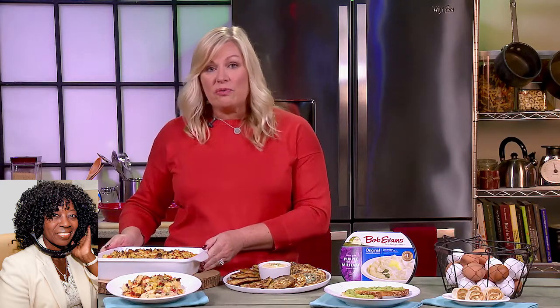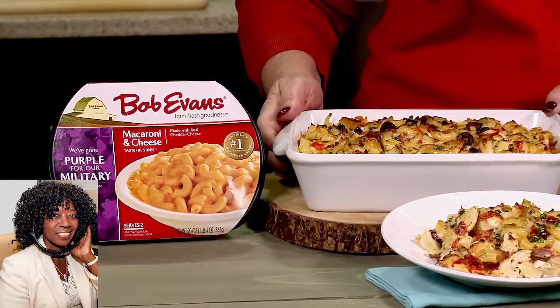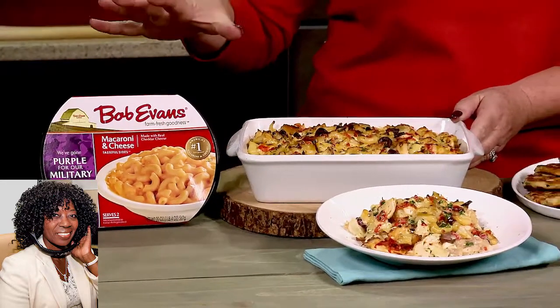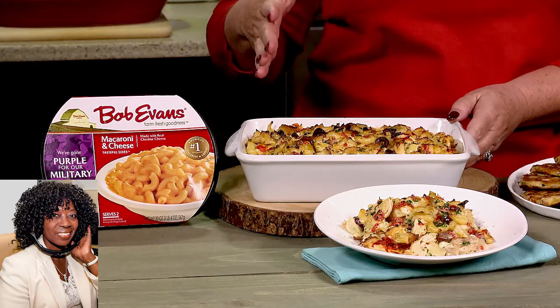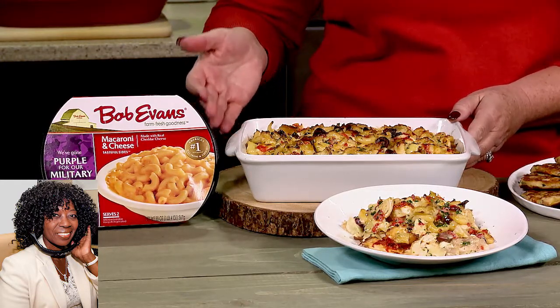The first one is a Mediterranean mac and cheese. I'm using a refrigerated side of classic macaroni and cheese, which is way, way better than the box mix — it's creamier, it's delicious, and it's super quick to make in the microwave. You just mix kalamata olives with roasted bell peppers, artichoke hearts, feta cheese, and roasted chicken. Mix that all up, put it in the microwave for a few minutes, and voila, there's your dinner. Super easy.